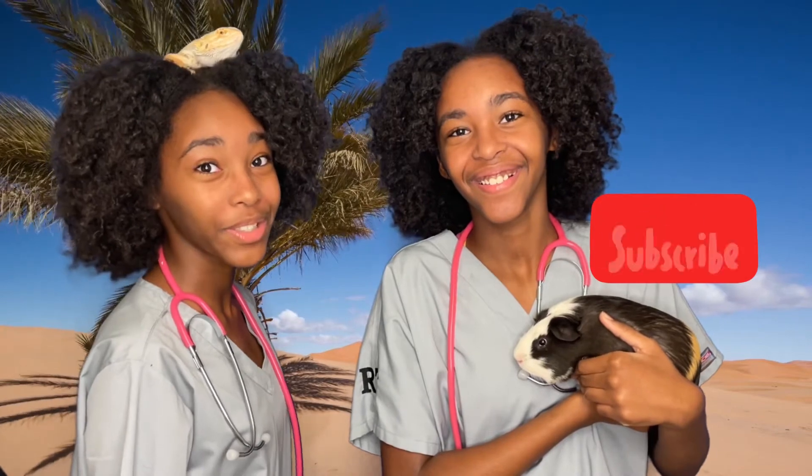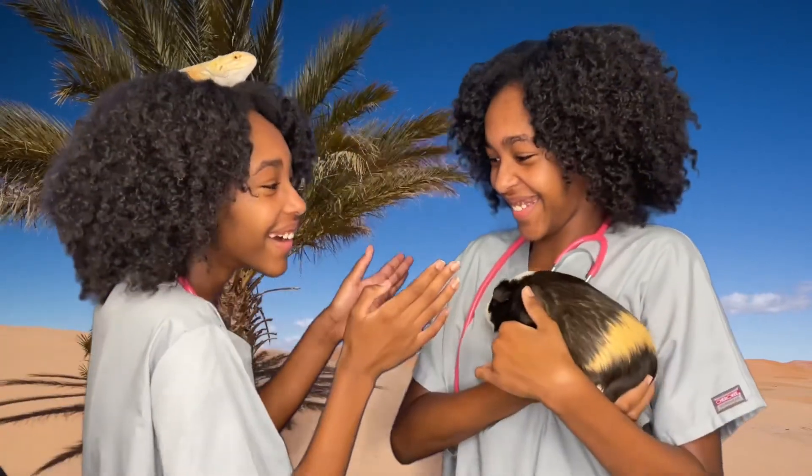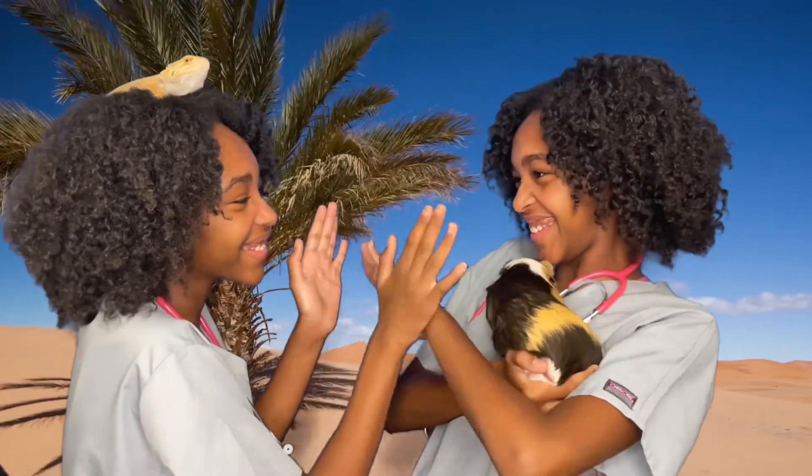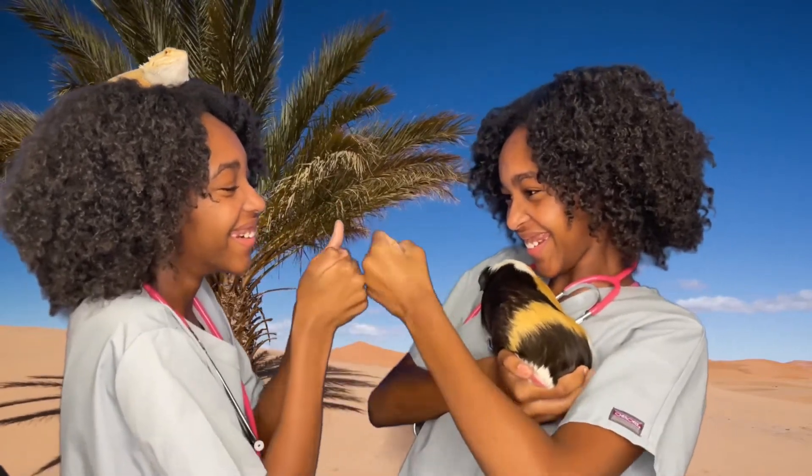Thank you for watching Ray and Craze. Please subscribe to our channel. Make sure to comment down below which creature you want to hear about next. Smash that like button and ring the bell, and we hope you enjoyed this episode on camels. Bye!